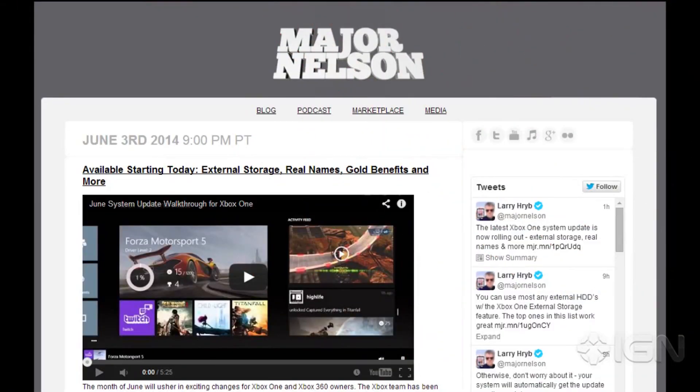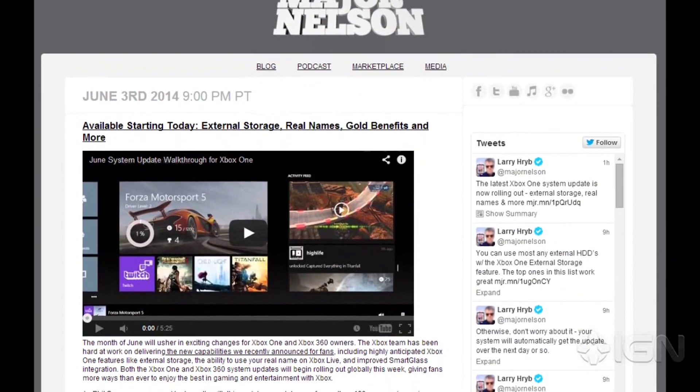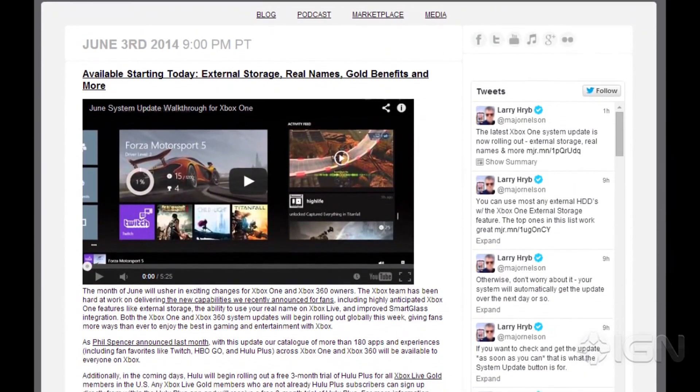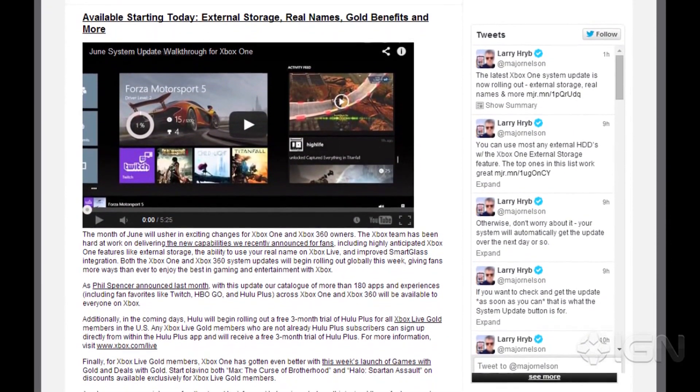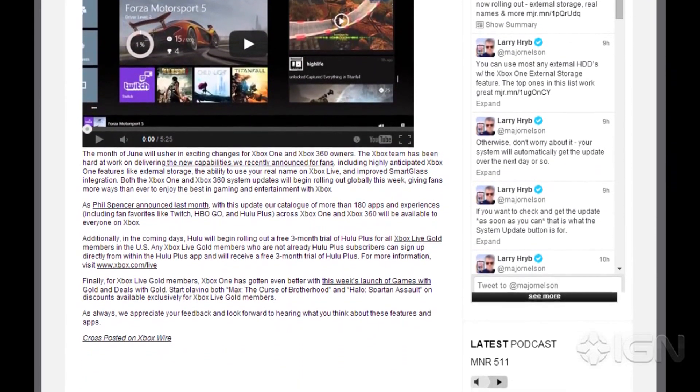This month also marks the first time Games with Gold has been available for Xbox One owners. Microsoft's Major Nelson wrote in his latest blog: the Xbox team has been hard at work on delivering the new capabilities we recently announced for fans, including highly anticipated Xbox One features like external storage, the ability to use your real name on Xbox Live, and improved Smart Glass integration.